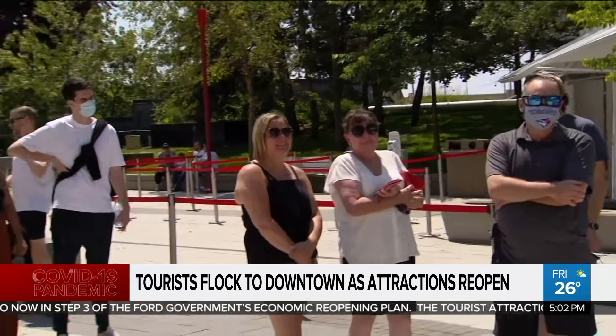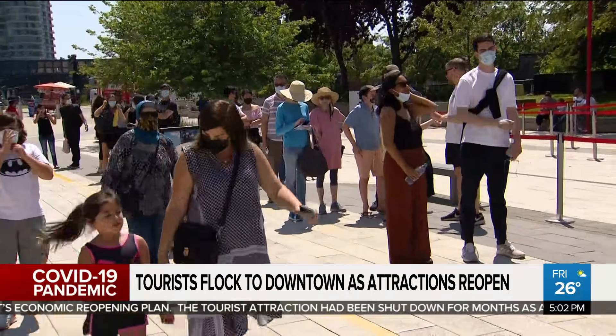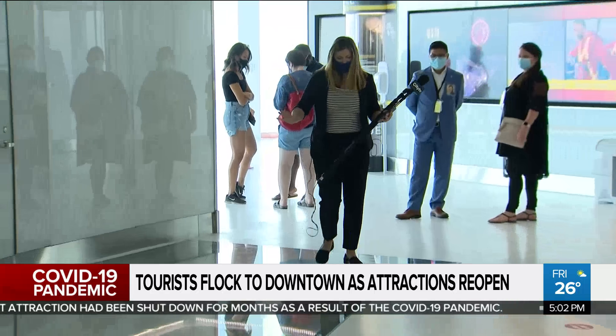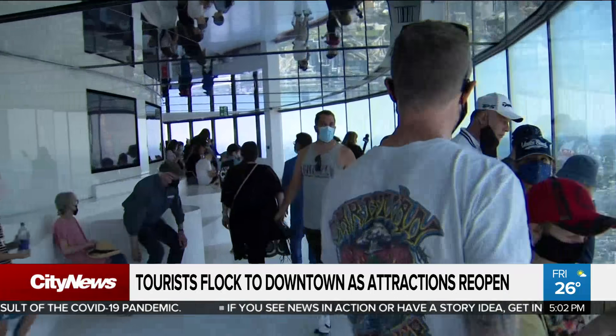Now that the provincial borders are open again, we found Quebecers out in droves. Many are making Toronto their summer vacation destination. She's a little bit scared, but it's kind of scary up there, not going to lie — the glass deck is pretty scary. The CN Tower is sold out today with about 2,000 visitors expected, but that's a far cry from the 12,000 it would normally see on a busy Friday.